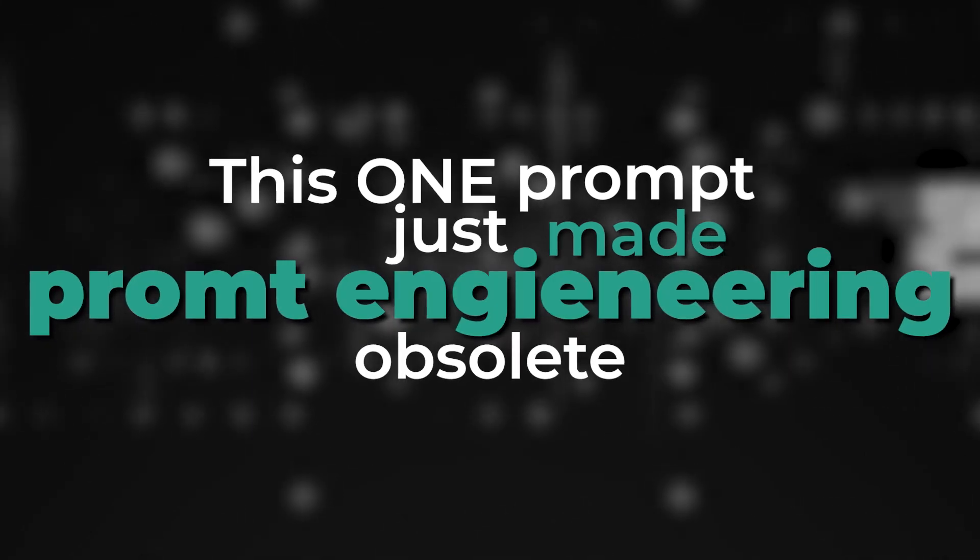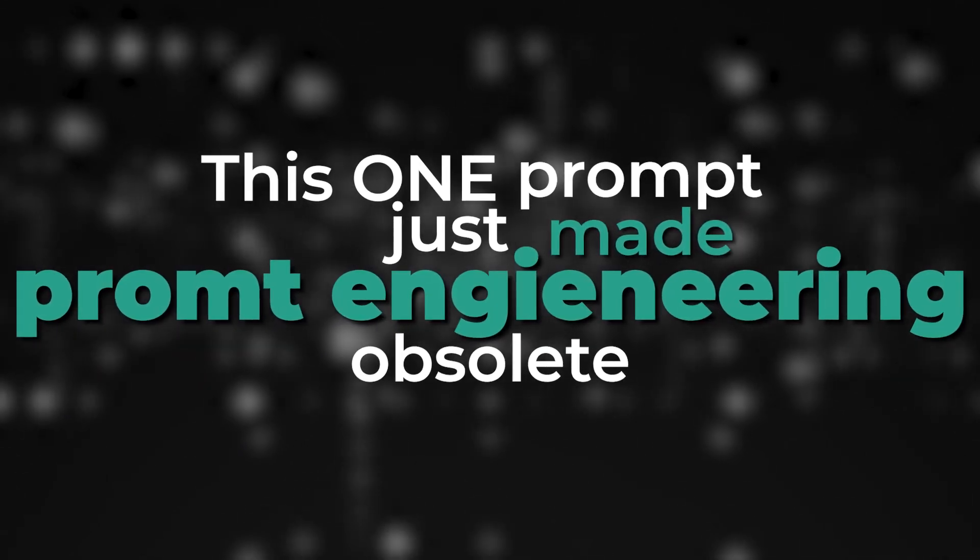By now we all know that good results from ChatGPT requires good prompting. But let's be honest, nobody has the time to actually learn the skill of prompt engineering. I think I may have just found the one prompt that you need, and for most use cases, this is going to make prompt engineering obsolete.